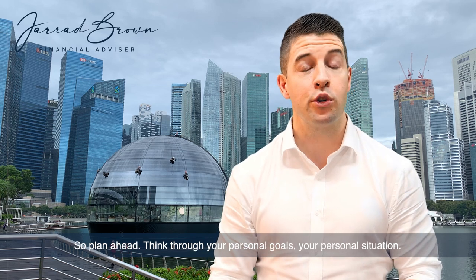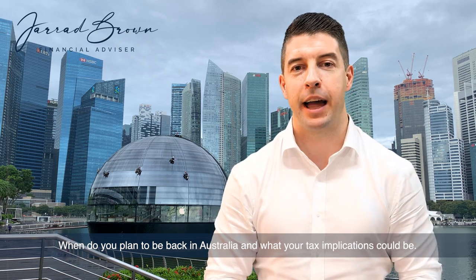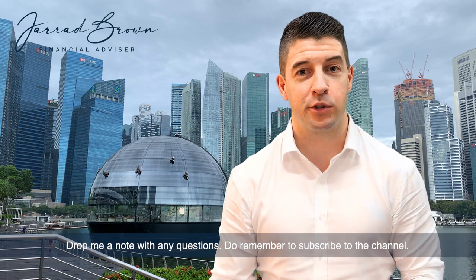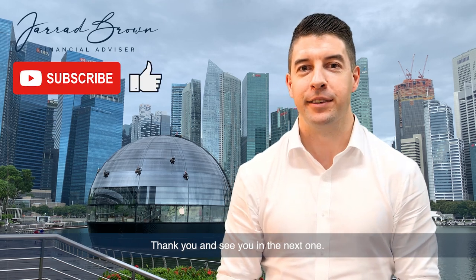Plan ahead, think through your personal goals, your personal situation, when you plan to be back in Australia, and what your tax implications could be. Drop me a note with any questions. Do remember to subscribe to the channel, like the video if this was helpful, and share it with those you think could benefit from it. Thank you and see you in the next one.